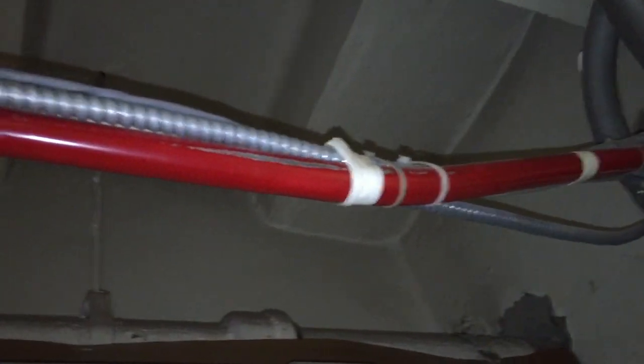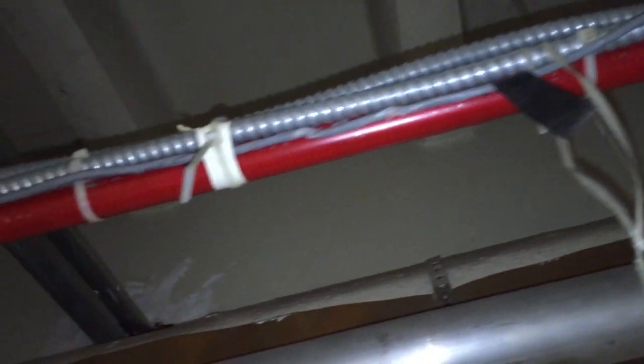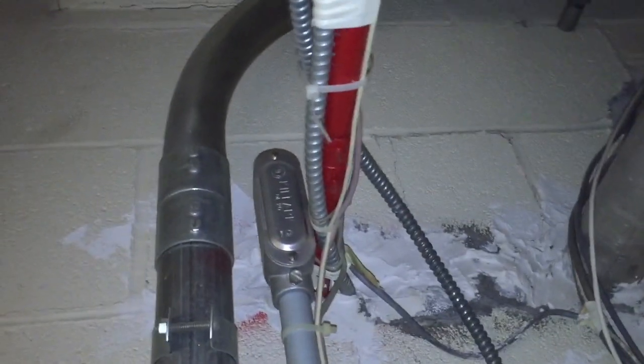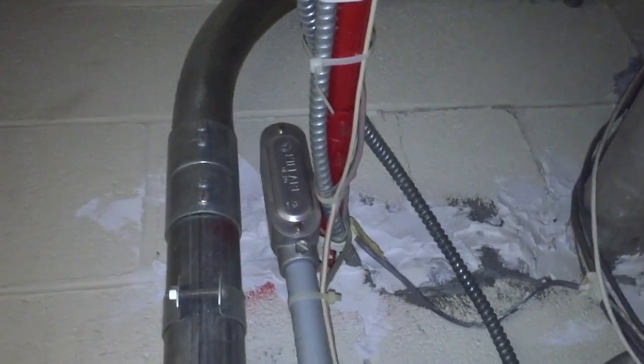Hello and welcome to Moving Violations. This is Russ LeBlanc, NEC Consultant for ECNM Magazine. Check out all these cables secured to this EMT. It's painted red so I'm assuming it's for some fire alarm circuits, but not 100% sure. But in any case, what we have is a violation of section 300.11(c).